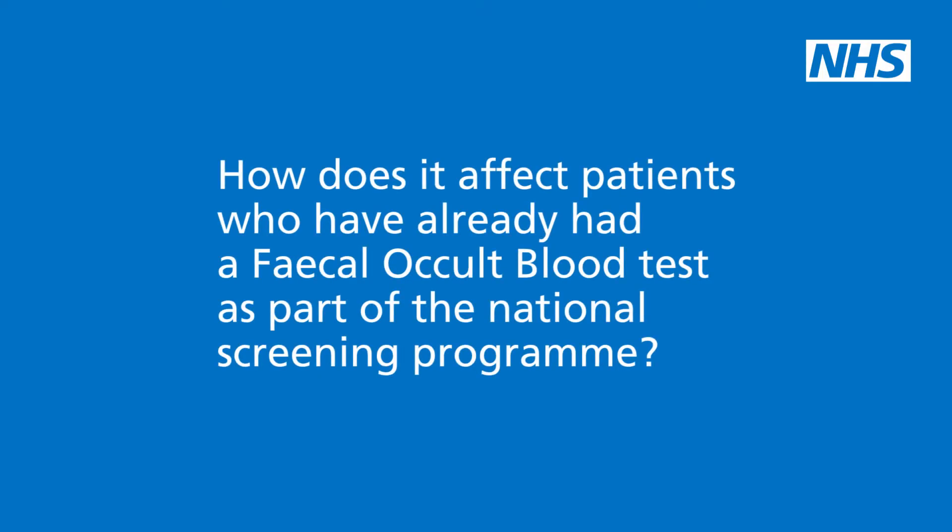Won't some of these patients already possibly have had faecal occult blood testing as part of the national screening programme? At the moment, the colorectal cancer screening programme uses the GUIAC — the old FOB test — but it's likely to be moving to using the QFIT test in the near future. The important thing to appreciate, whichever test it's using, is that the screening programme is screening a population without symptoms, and the threshold for considering the test normal or abnormal is different between the screening test and the symptomatic QFIT test. So if a patient who's had a normal screening test comes to see you with new symptoms, it's really important that you forget the fact that they've had a screening test and consider the patient afresh.